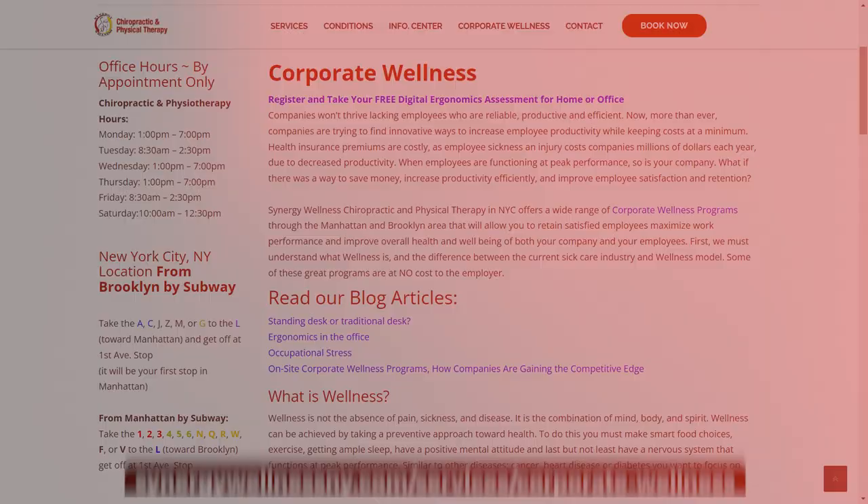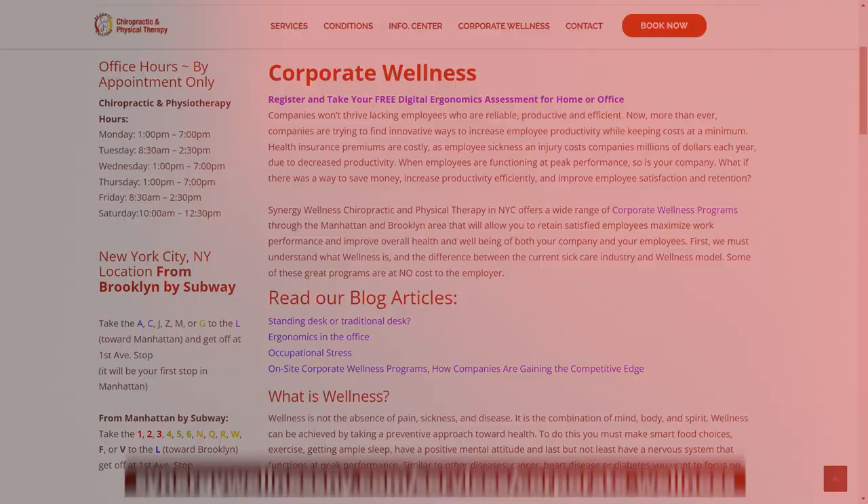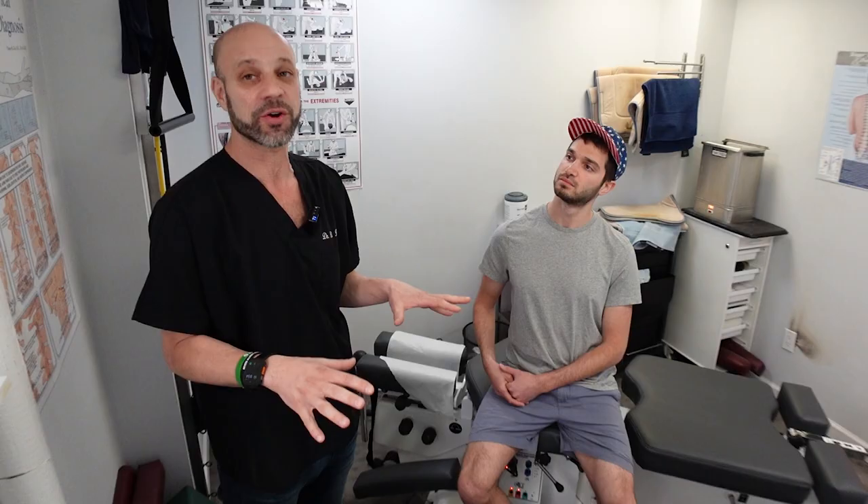I've done a couple of ergonomics videos — make sure you watch those. On my website I also have an ergonomics test under corporate wellness where you can take the test and it'll go over wrist angle and all that.